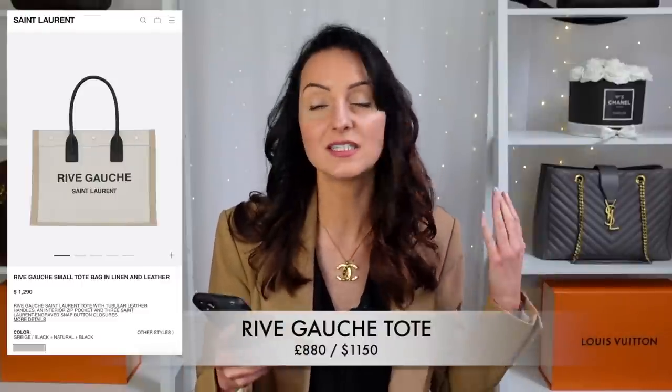The next bag is one I'm seriously considering adding to my collection — the Reeve Gorge Tote Bag in the small size, in linen and leather, retailing at £880. You can get it in a grige — a grey-beige and black combination — and I really like that the handles are black leather, because lighter-coloured handles on everyday bags tend to discolour quickly. It also comes in white and black. It's perfect as an everyday bag, and a lot of people buy these as beach or summer holiday bags.